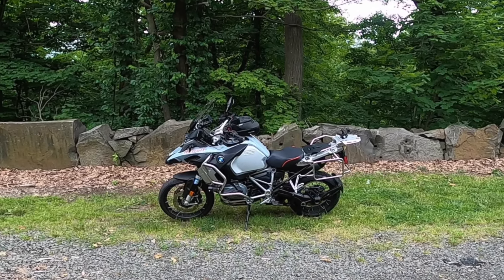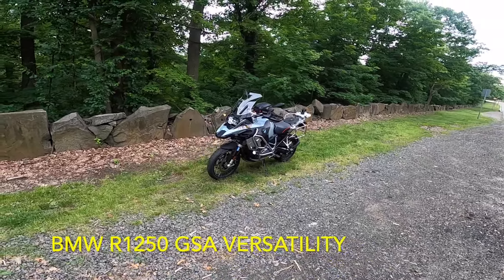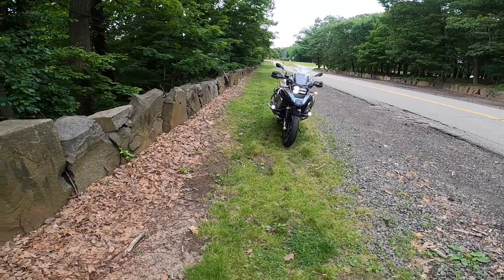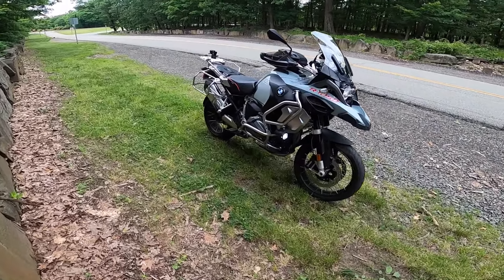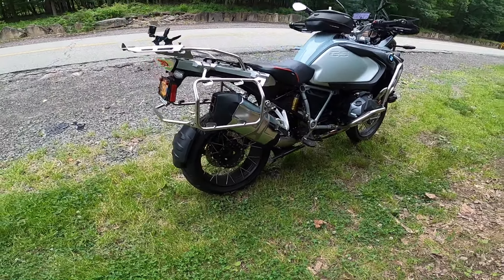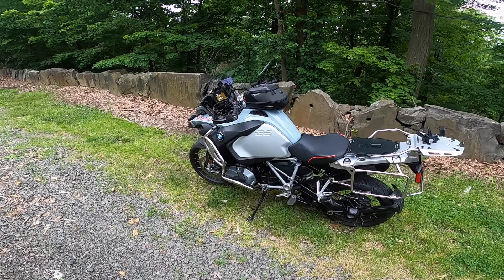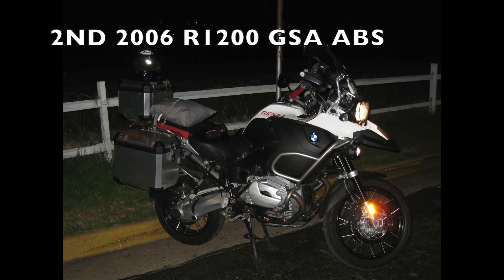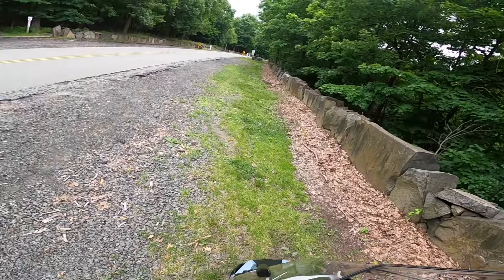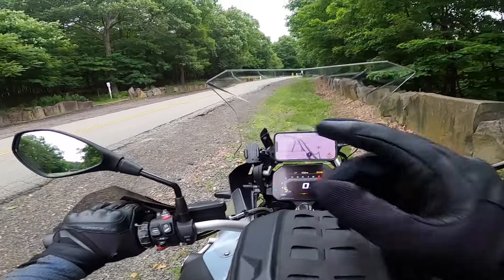BMW R 1250 GS Adventure. I love it — I love this motorcycle. They say the third one's the charm, and this is my third GS Adventure. My first one in 2006 was a non-ABS model, and it was an air and oil-cooled motorcycle, unlike this one. There is some liquid cooling on the heads, and the engine itself is a lot more powerful with more torque. I had maybe about a hundred horsepower on that motorcycle; this one's coming in at 136 horsepower and 105 foot-pounds of torque.